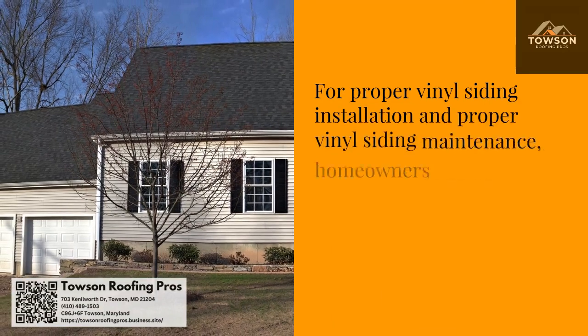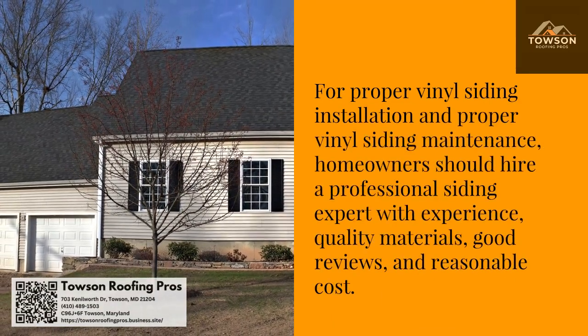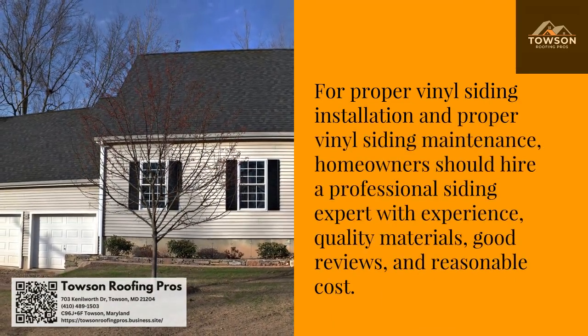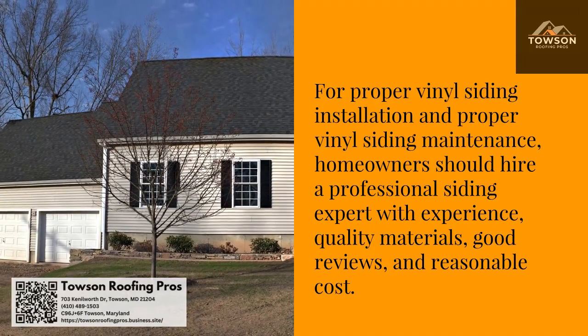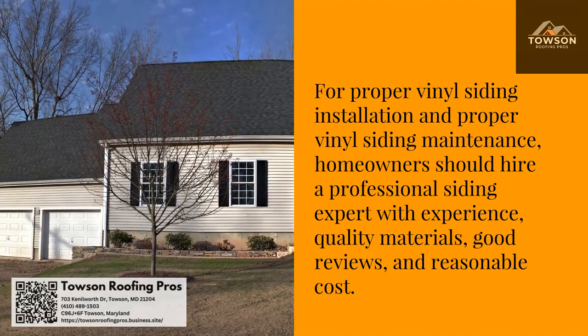For proper vinyl siding installation and maintenance, homeowners should hire a professional siding expert with experience, quality materials, good reviews, and reasonable cost.